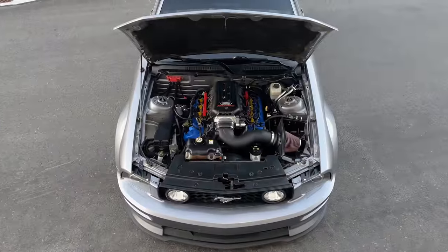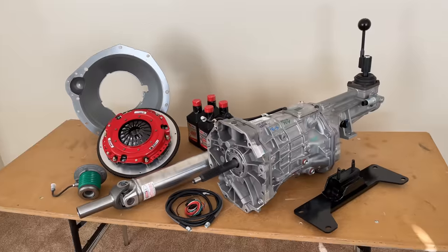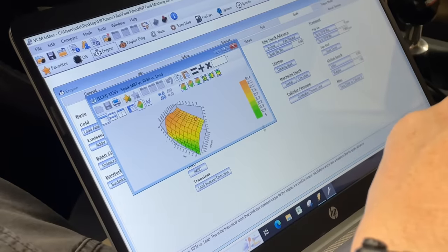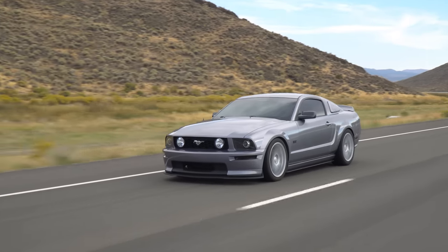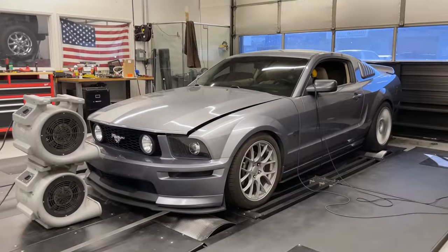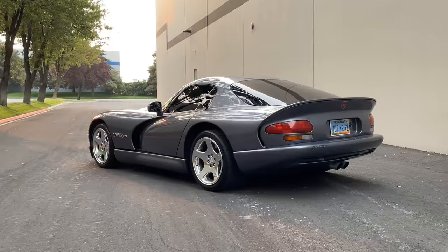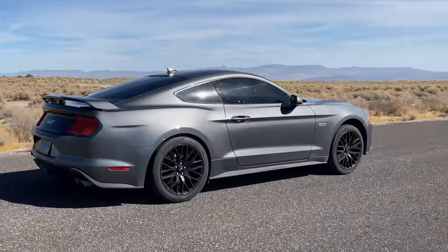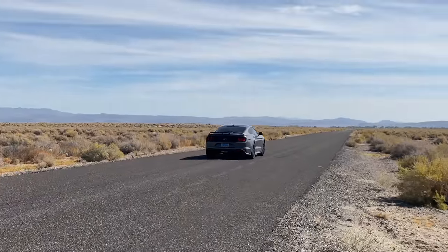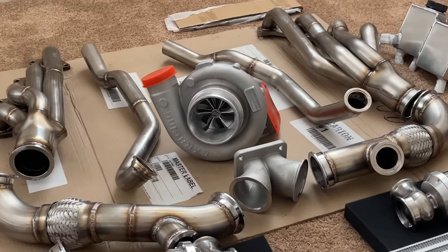I just completed Stage 3, which includes some major upgrades like forged internals, high lift cams, a T56 Magnum transmission, and some really proper tuning. In this video, I'm going to break down everything that's been done to this underdog so far, reveal how much power it makes, race it against an array of muscle cars including a Dodge Viper, a Camaro SS, and a 2021 Mustang GT with a 10-speed automatic transmission. Then I'll talk about the big plans for Stage 4.